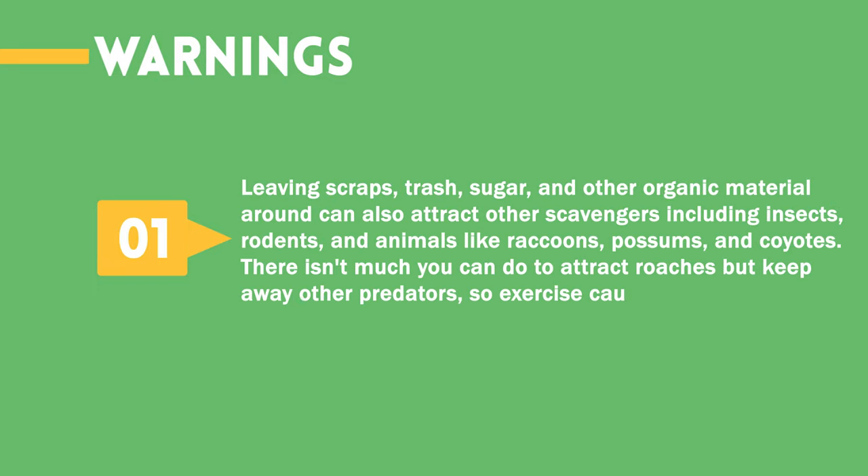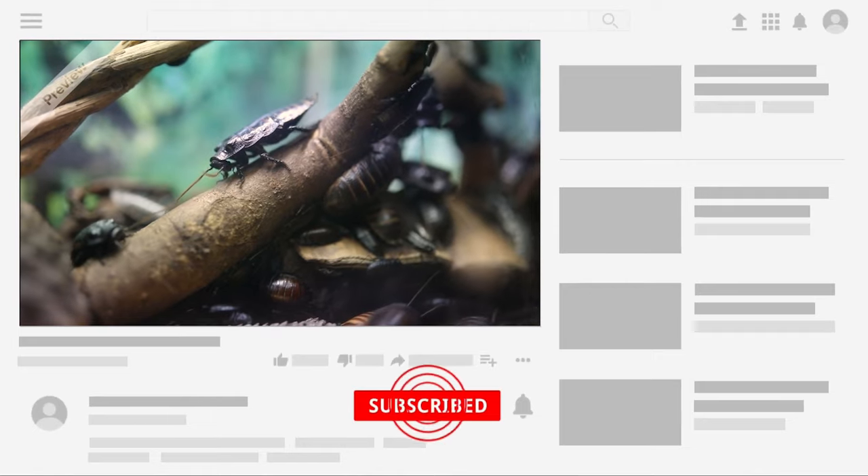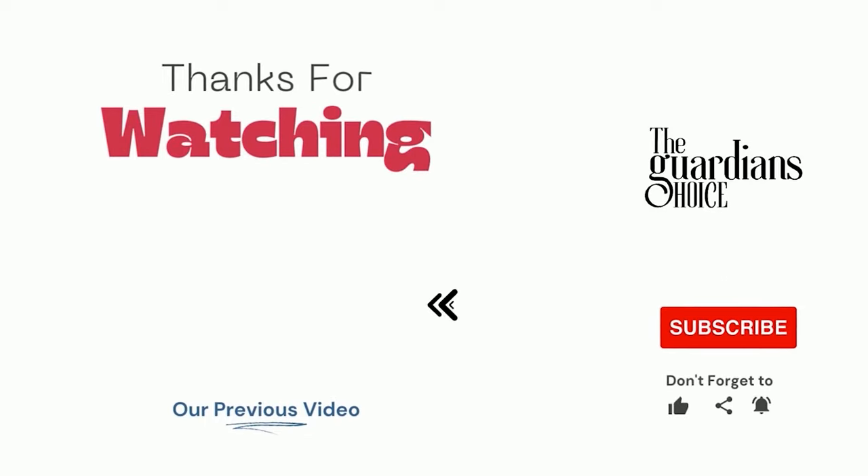Warnings: Leaving scraps, trash, sugar, and other organic material around can also attract other scavengers including insects, rodents, and animals like raccoons, possums, and coyotes. There isn't much you can do to attract roaches but keep away other predators, so exercise caution when you check your scraps. Choose the method that works best for you and your situation to help attract cockroaches. Follow this channel to learn many more household tips, tricks, and life hacks like this. If you have other tips, please share them with us in the comments. Hope you enjoy, see you in the next video.